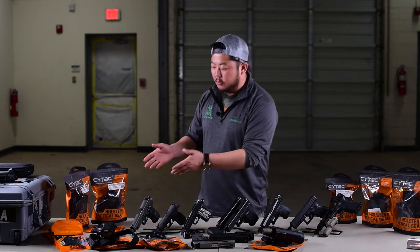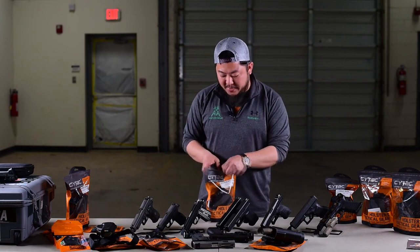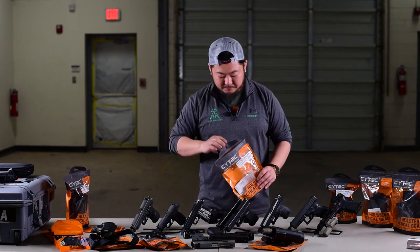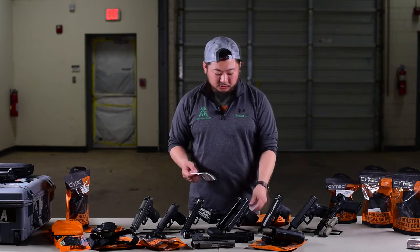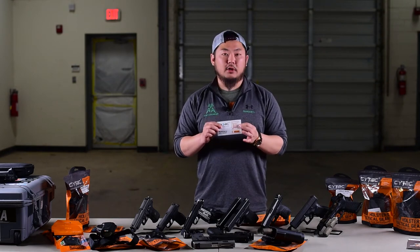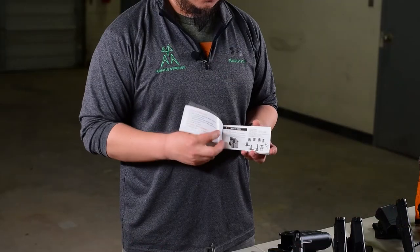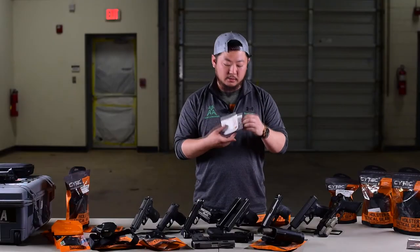Let's start with the Megafit holsters. We have the Megafit Compact right here in this package, and when we take it out you'll notice it's already mounted to its mount. It normally has an Allen key, sometimes extra hardware, and then a little manual. On the manual itself there's a QR code, so you can actually watch a video that talks more about your holster. It also shows you all the different mounting solutions that are available through their company.